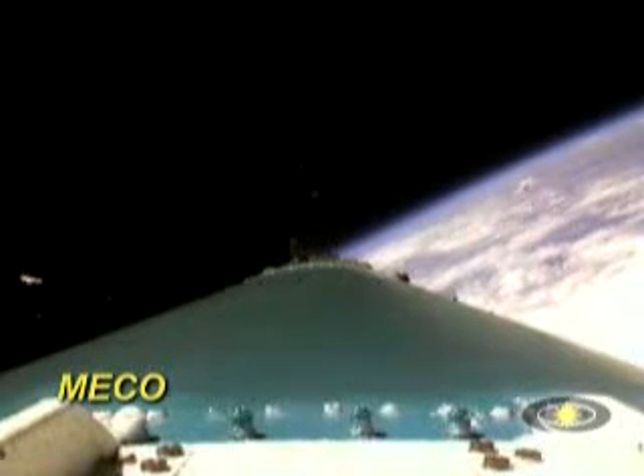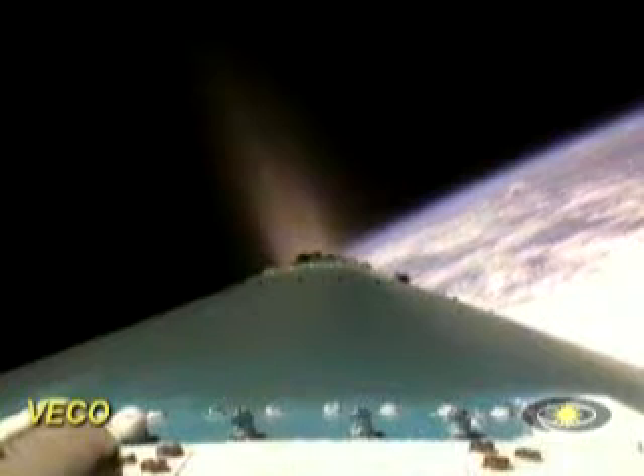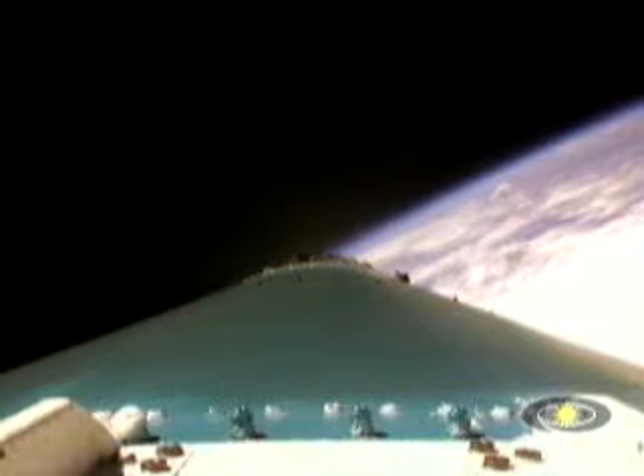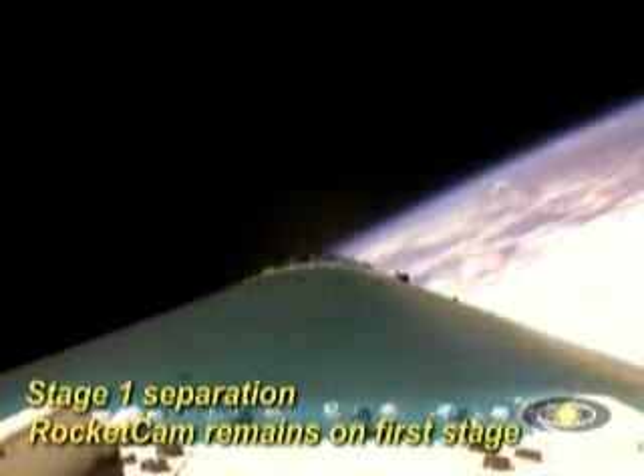And there's MECO — our main engine has cut off, shut down on time. Both verniers looking good. And we have VECO — both verniers cut off on time. We've separated the stages.